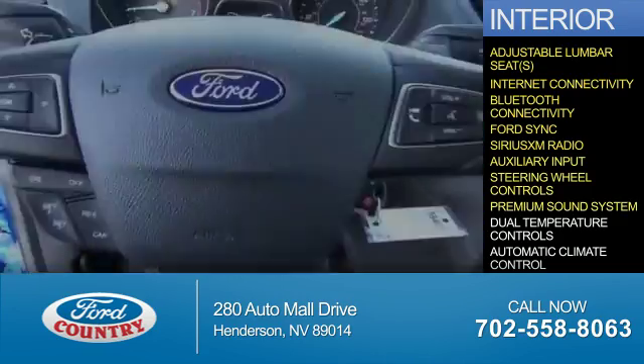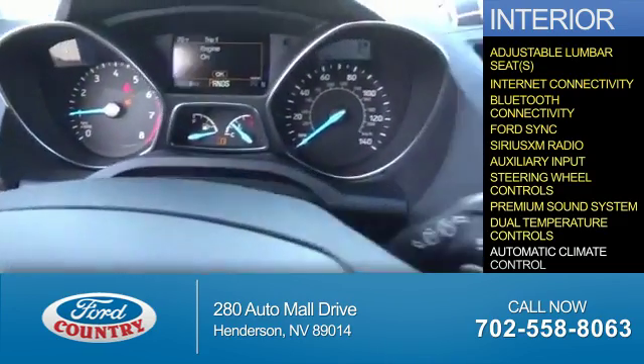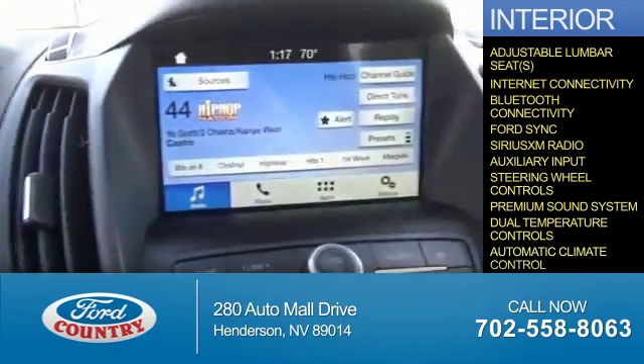Steering wheel controls, a premium sound system, dual temperature controls, and automatic climate control.